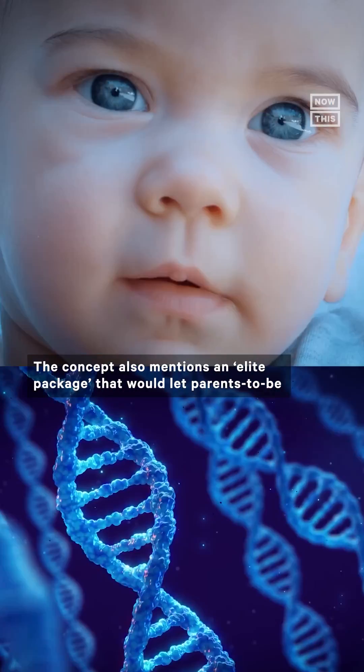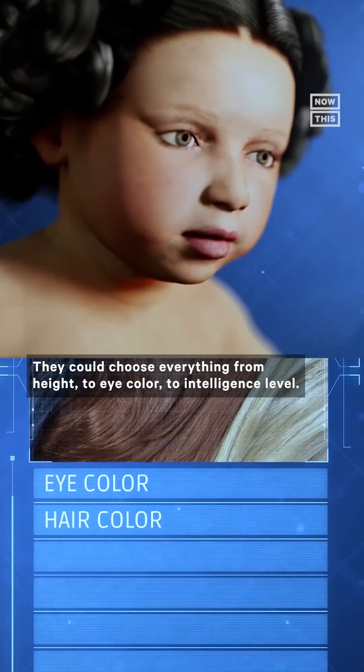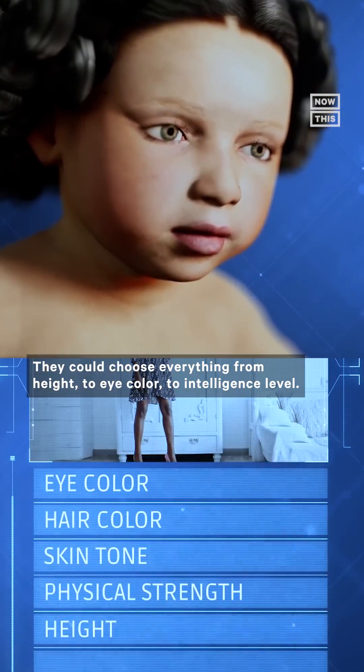The concept also mentions an elite package that would let parents-to-be edit their future child's genome. They could choose everything from height to eye color to intelligence level.